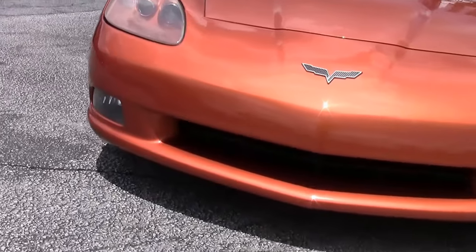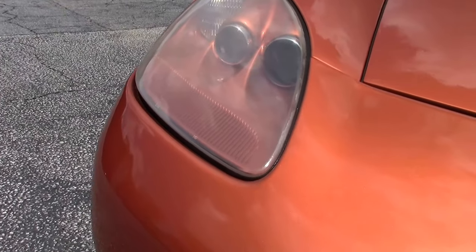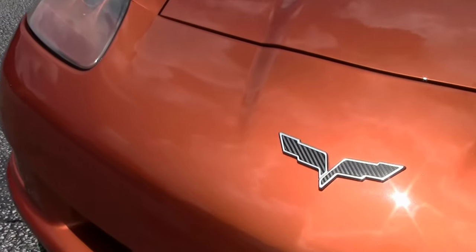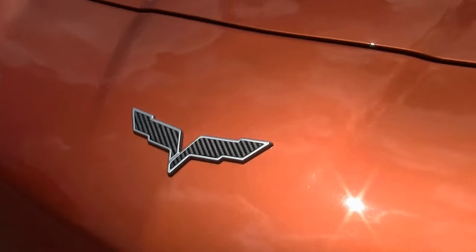Just for your information, 1,368 were made of this color in 2007. This beautiful car has only 39,000 miles on it.